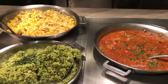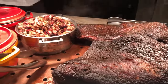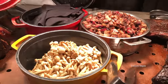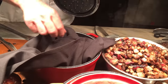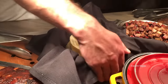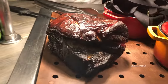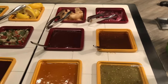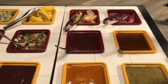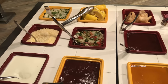Here's frijoles charros, arroz verde, isquites corn, and beef brisket. Then they have a made-to-order taco station. There's some beech mushrooms and pork shoulder. Here's pickled onions, chipotle salsa, tomatillo salsa, chicharrones, classic barbecue sauce, tangy barbecue sauce, limes, pico de gallo, salsa matcha, cilantro and onion relish, cojita cheese, and sour cream.